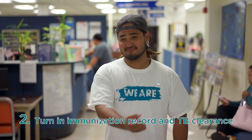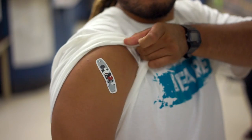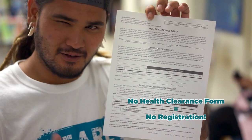You'll need to submit copies of your TB clearance, as well as your measles, mumps, and rubella — or MMR — immunization record. This is very important, like for real, very important, because it's required before you can register for courses.